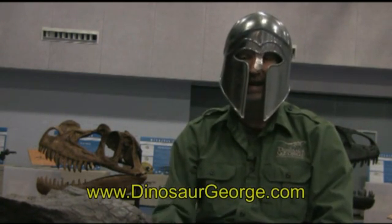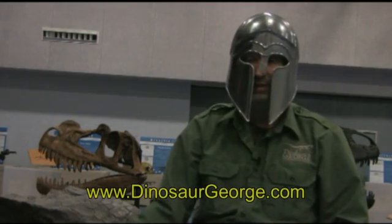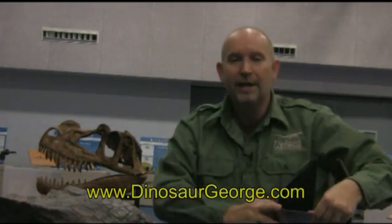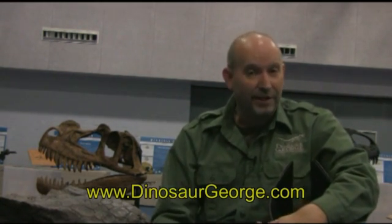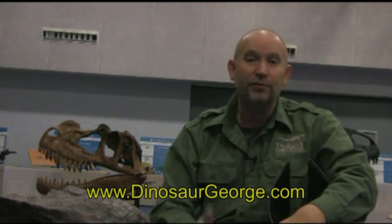If you want to ask a question, go to dinosaurgeorge.com and click on the Ask Dinosaur George page. While you're there, make sure to check out the rest of the page. I've got to take my helmet off because the war is over — and once again I am back to being the bald-headed Dinosaur George instead of the well-protected Dinosaur George. Make sure to use good manners. For you young people out there, practice your reading — reading is going to be very important as you get older. For everybody, have a great day. Thank you, and I look forward to seeing you again soon.